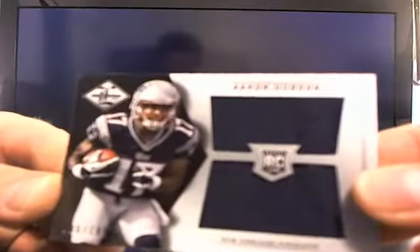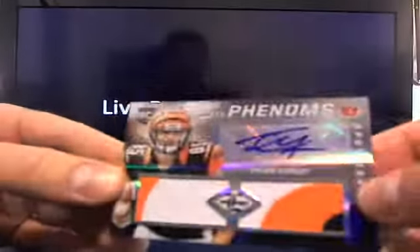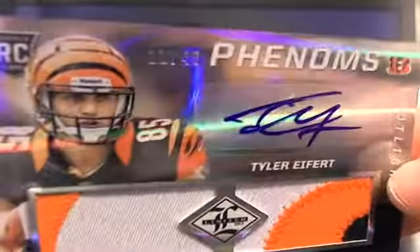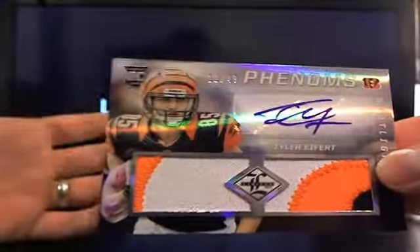Then you got Aaron Dobson, 66 out of 199. Hello — now we're starting to get to it. This is a short print — you got a monster patch, going to Cincinnati. Jamie, that'll be 11 out of 49, monster — so that's a short print of the actual Phenom.